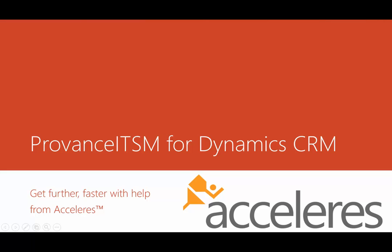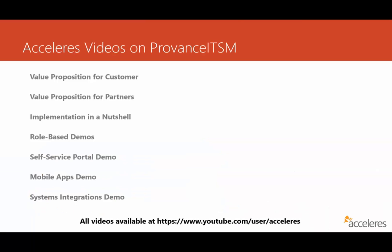Hi, this is Wallace Simpson, and I'm with Accelerus. Welcome to our series of videos on Provence ITSM, built on the Microsoft Dynamics CRM platform. We've put together a number of videos, and all of them can be found on our YouTube channel at the link at the bottom of the screen, or you can simply go to youtube.com and search for Accelerus.